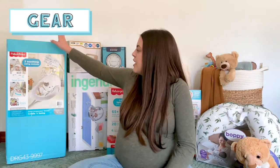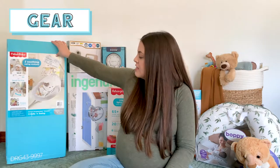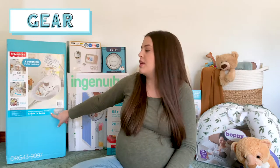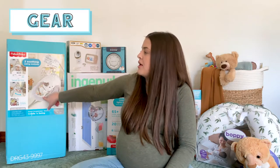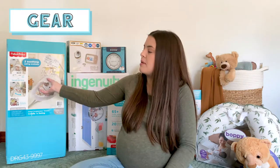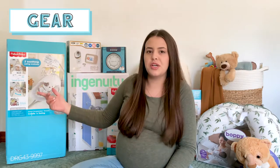The next category is baby gear — kind of the bigger items. First we have this Fisher-Price Sweet Snuggle Puppy Dreams Cradle and Swing. The thing I liked about it is that it rocks two different ways — it can go side to side, or you can turn the swing and make it go head to toe.